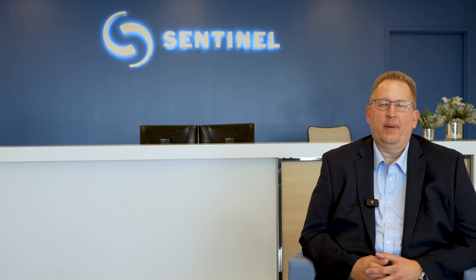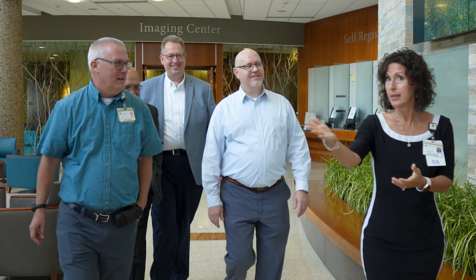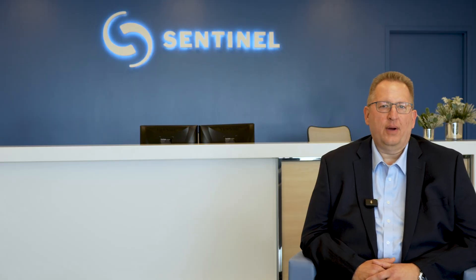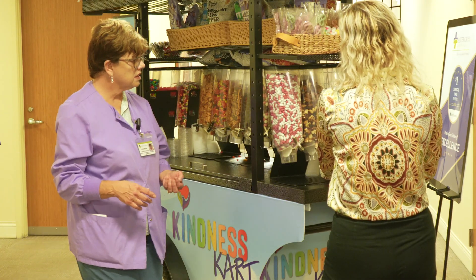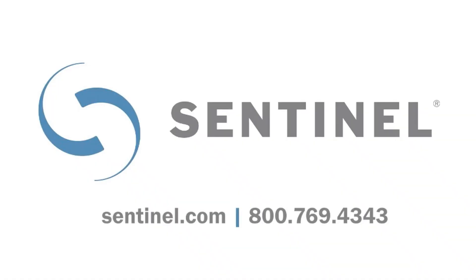Silver Cross Hospital now operates with a network that can handle the demands of modern healthcare — secure, scalable, and resilient — supporting the hospital's mission of providing the best patient care possible. At Sentinel, we're proud to be Silver Cross's trusted technology partner and look forward to continuing our support as they grow and as healthcare technologies continue to advance.